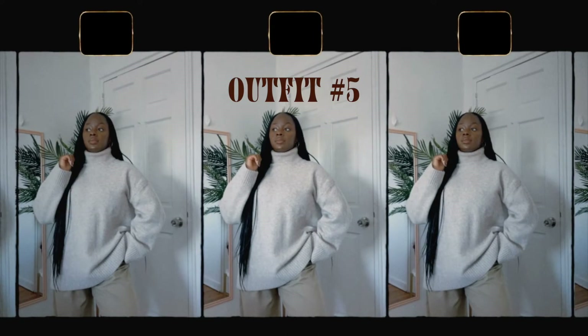For the next outfit, it's really simple — could work at the office or just running errands. I got this chunky long turtleneck sweater from H&M a few weeks ago. I actually have the same exact style in a different color, so when I saw it I knew I had to get it. I got it on sale for about $13 — an amazing steal. It was also the last one in the store, so I got really lucky.